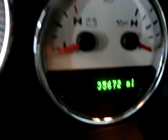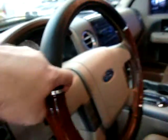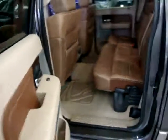It has 35,672 miles. The steering wheel has a cover on it — it can be removed, the steering wheel underneath is in good shape, not damaged or anything. Whoever had it before kept the cover on to protect it, but it's definitely not damaged underneath and that cover is easily removed if you don't like it.